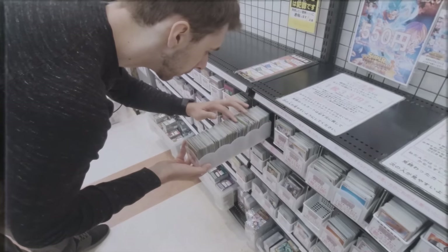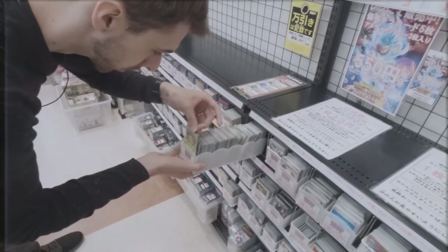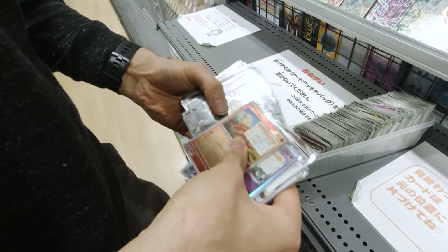Does this theme song play in all of these shops? And the answer is yes — yes it does. Let's see if we can find any rares or any retros.